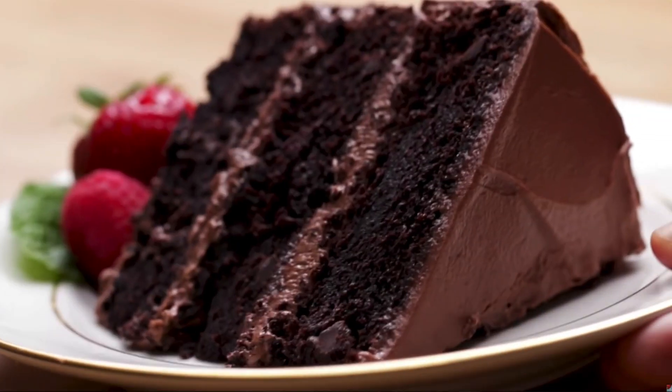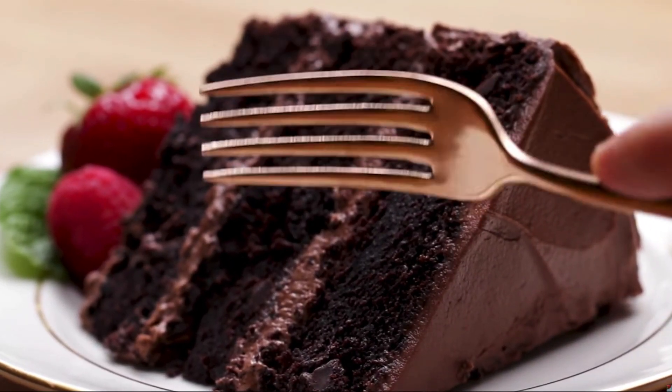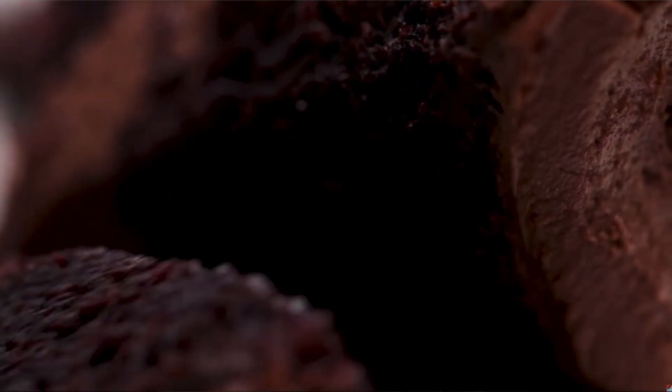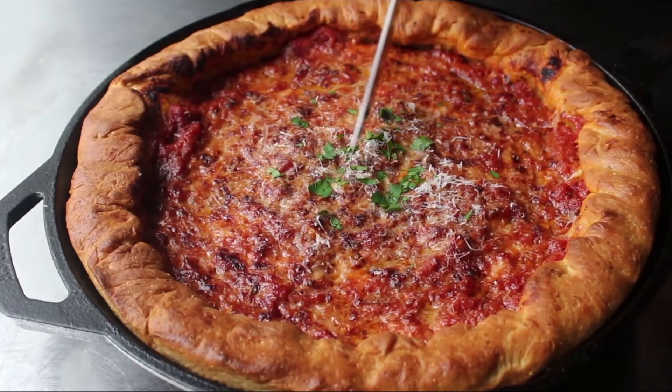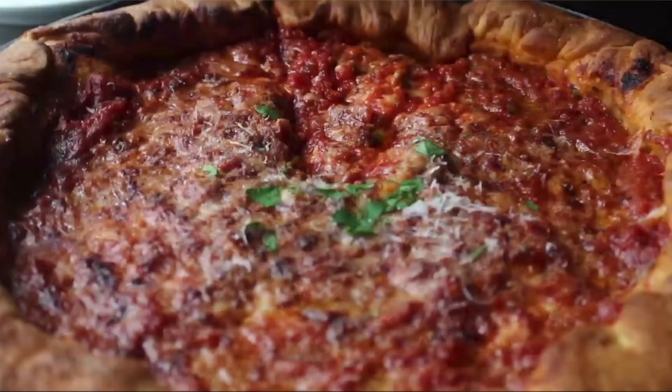Let's talk about food. Imagine your favorite meal. Maybe it's a delicious chocolate cake, the perfect combination of sweet and fluffy sponge and decadent rich frosting. Or maybe it's the biggest slice of deep dish pizza, slathered in tomato sauce and topped with not one, but four different types of cheese.